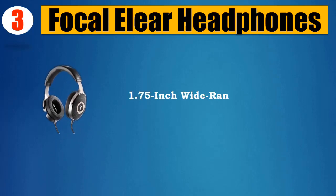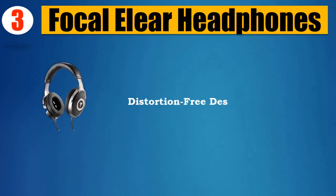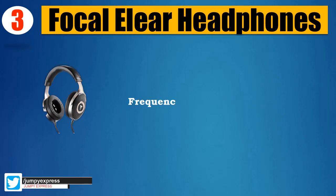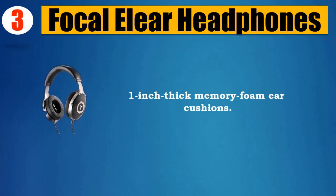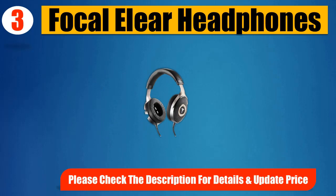Number 3: Focal Elear Headphones. 1.75-inch wide-range aluminum-magnesium loudspeaker. Distortion-free design. Patent-pending M-shaped dome. Frequency response of 5Hz to 23kHz. 1-inch thick memory foam ear cushions. Please check the description for details and updated price.